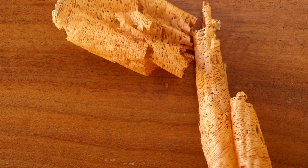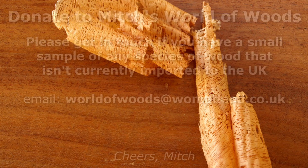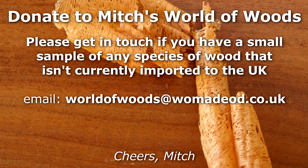Please take a moment to like, comment and subscribe and follow me on social media for extra photos and videos from the workshop. Do you have a species of wood that perhaps isn't currently imported into the UK that you'd like to donate for this series? I'll be really grateful to hear from you.